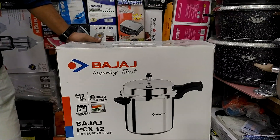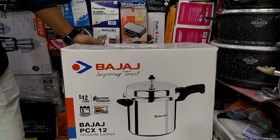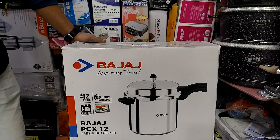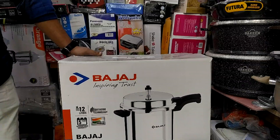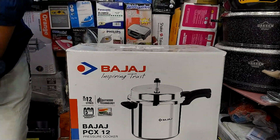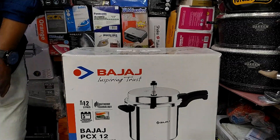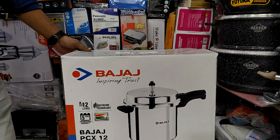Hello Friends, Assalamualaikum. Today we will see some brand new quality products here. This is a brand new product — Buzzer Brand. So we will see Buzzer brand new products.